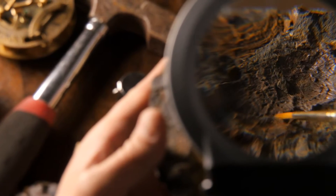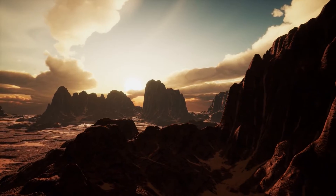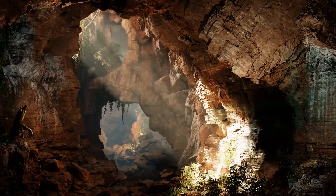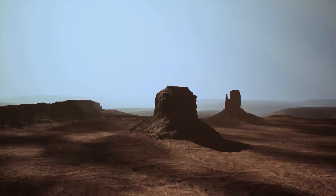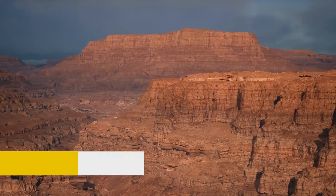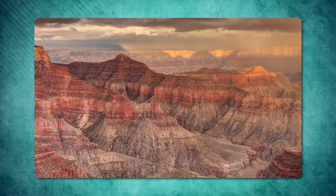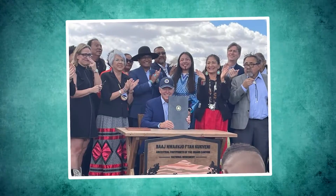Understanding the Grand Canyon's formation through erosion is vital for appreciating its grandeur and significance. Over millions of years, the relentless forces of water and wind have sculpted the landscape, carving deep and expansive gorges into layers of rock, revealing past environments and climatic conditions. Recently, the Grand Canyon's preservation efforts received a significant boost with the designation of the Baaj Nwaavjo I'tah Kukveni Ancestral Footprints of the Grand Canyon National Monument by President Biden in August 2023.